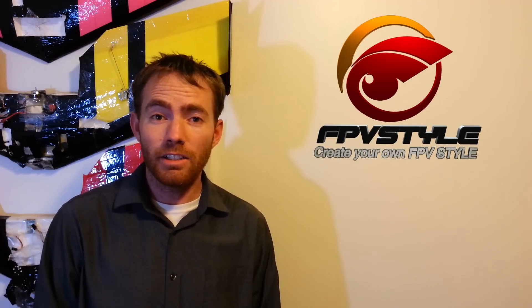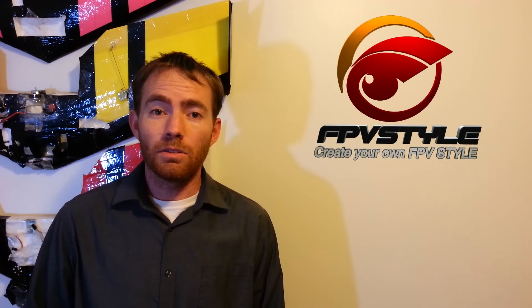FPVstyle.com, a name that not too many people have actually heard of, but it's been out there for about a year now, has recently been expanding their inventory and getting a lot of new products.